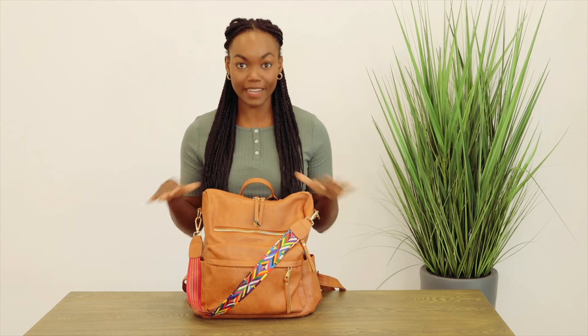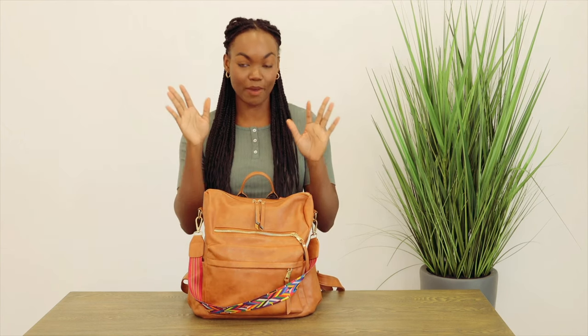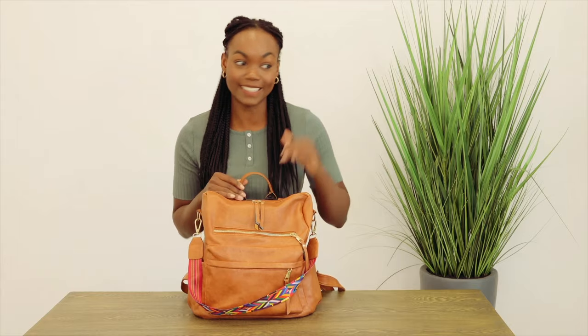My favorite part is that it's big enough to carry everything I need for the day. I can fit my makeup bag, my wallet, my keys, even a change of clothes.